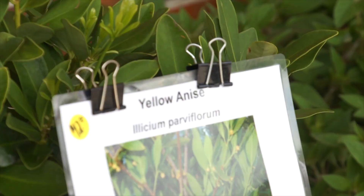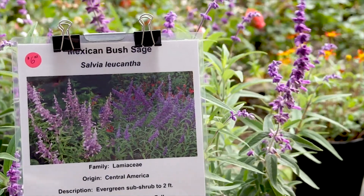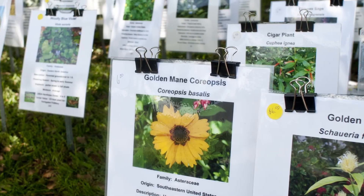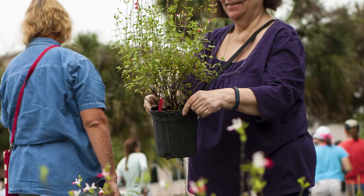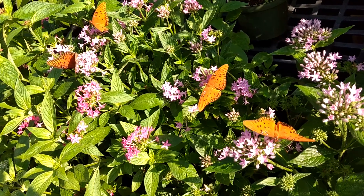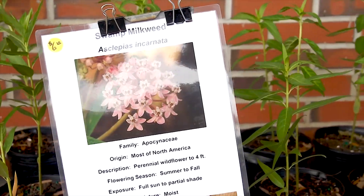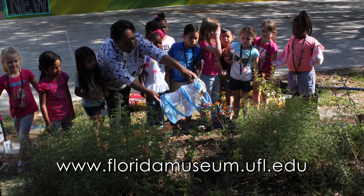The Florida Museum of Natural History offers a butterfly plant sale on Fridays and Saturdays from early spring through fall. The plant sale is held outside the museum's front entrance and features a variety of native host and nectar plants. Speak with museum employees and volunteers for advice on selecting the best plants to attract butterflies and other pollinators to your garden. To see the plants featured each week or for more information about starting a butterfly garden at your school, visit the museum's website.